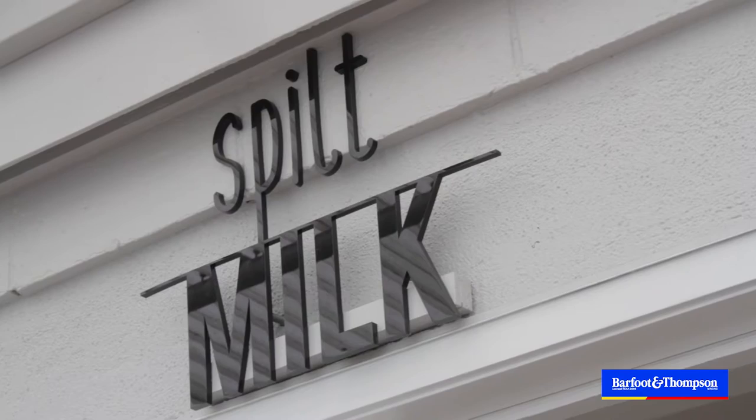Hi everybody, we're sitting here at Spilt Milk in Pointe Sheve, the latest cafe to hit the cafe scene. Ryan, tell us a little bit about the area — you're only just a couple of hundred metres away.